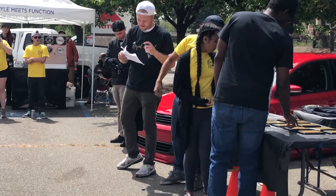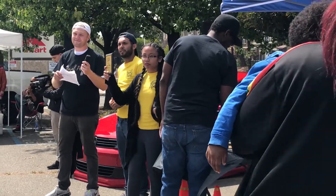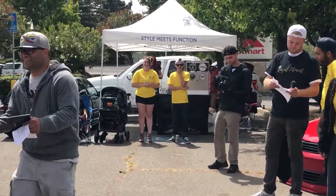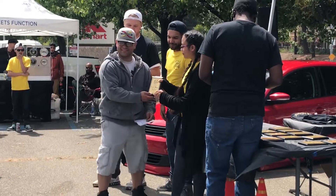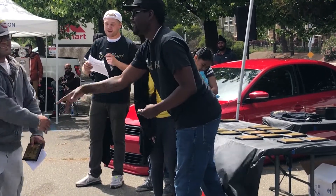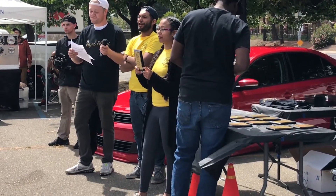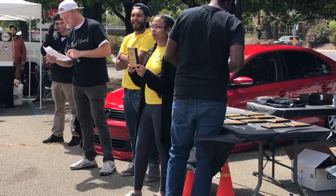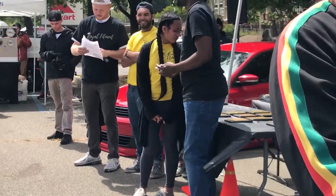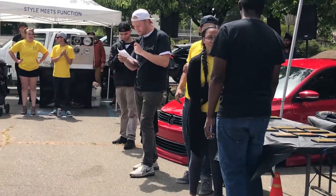Next is the Euro category, and number two would be 77 with the red A5. Number one for the Euros is number 20 with the white Audi wagon. Next up is best interior, and that's number 65 with the gray Lexus IS 250.